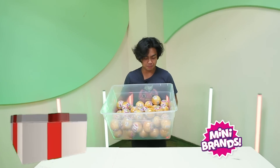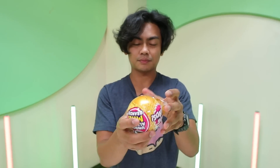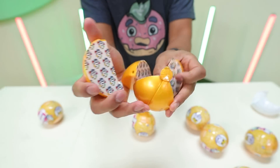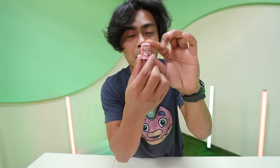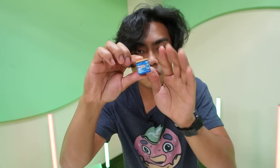What's up YouTube, today we're gonna unbox a hundred mini brands! Let's get right into it, open it up and let's see what we get here. We got pink lemonade, we got Cool Whip coffee.